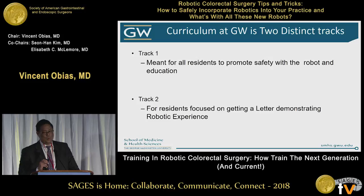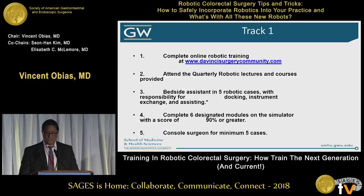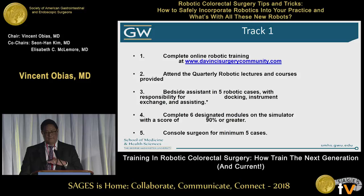At GW, we have a two-track curriculum. Not everyone's interested in robotics. The first track is for all residents to promote safety at the bedside and education. The second track is for people who would like to have a letter demonstrating their proficiency. Track one includes quarterly robotics lectures, bedside assists, modules, and getting residents on the console. Even if you're going into plastic surgery, I'll get you on the console — you never know when that plastic surgery robot is around the corner.